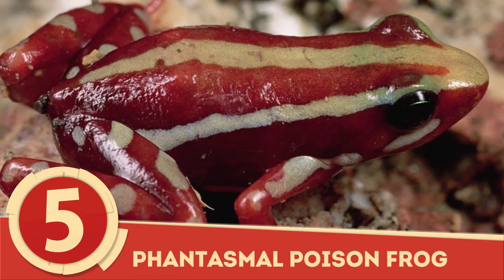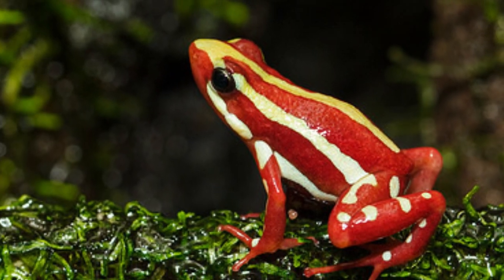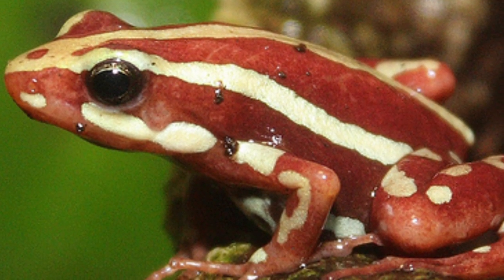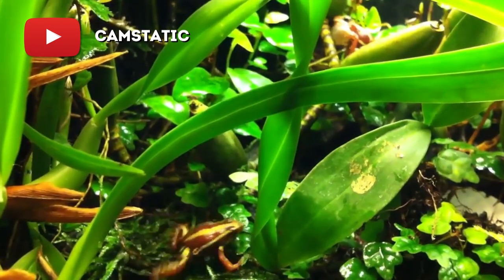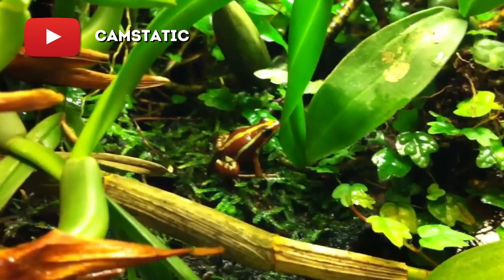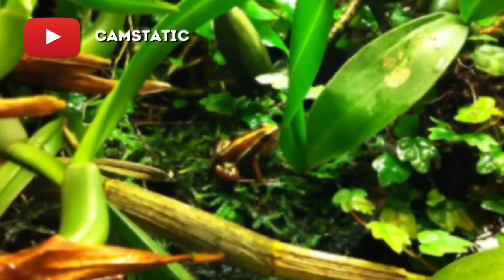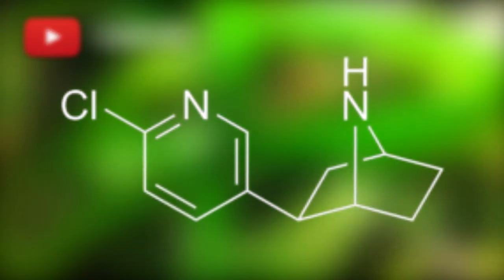Phantasmal Poison Frog: Epipedobates tricolor, named for its trio of colors on its body, is an endangered member of the Dendrobatidae family endemic to Ecuador, in the Bolivar province. By ingesting a diet of certain ants and beetles, the phantasmal poison frog produces and secretes the alkaloid toxin epibatidine, which is about 200 times more potent than morphine.